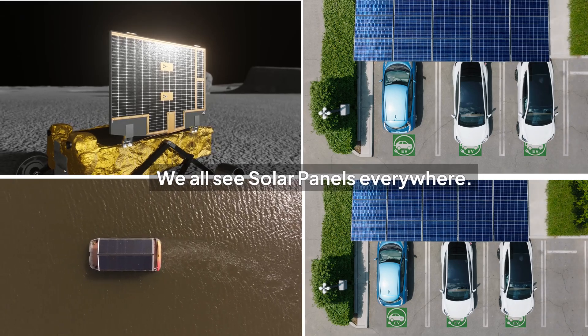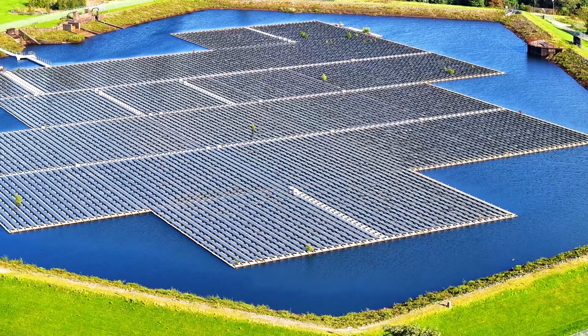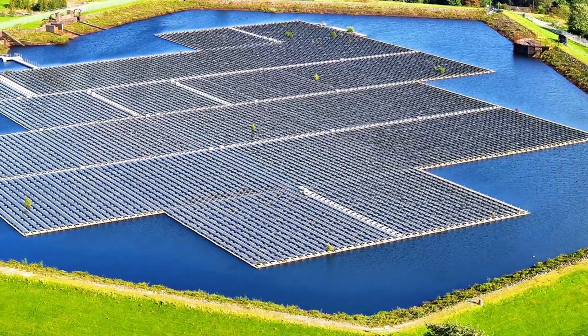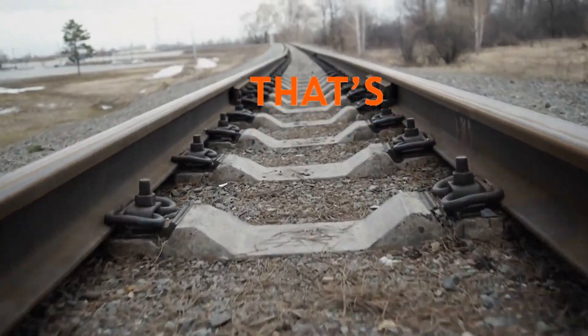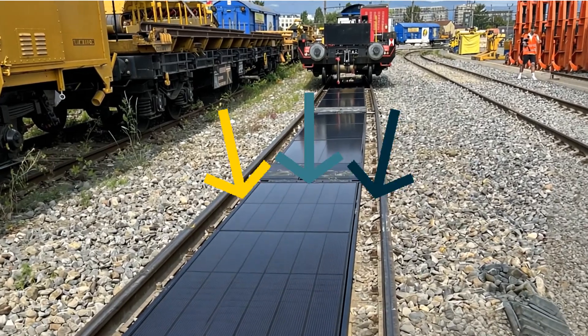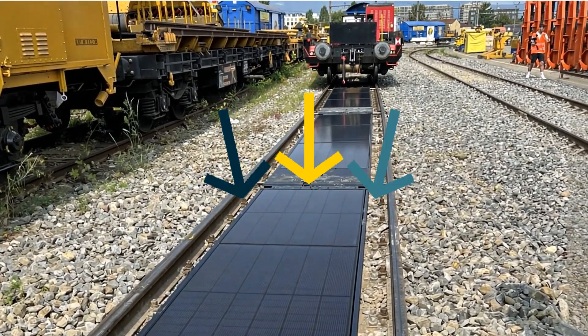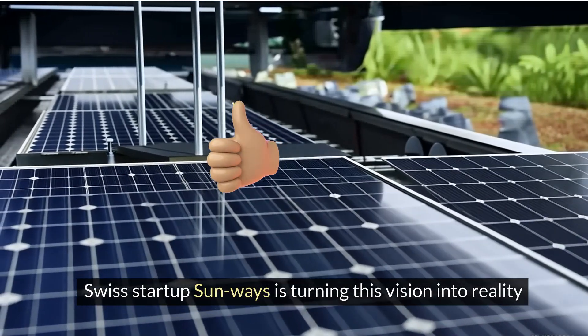We all see solar panels everywhere — on rooftops to power our houses, over the water to supply coastal areas, flying in space, and even on farms. But can you imagine harnessing the power of the sun from an unexpected place: between the tracks of a bustling railway line? Yes, you heard it right — Swiss startup Sunways is turning this vision into reality.